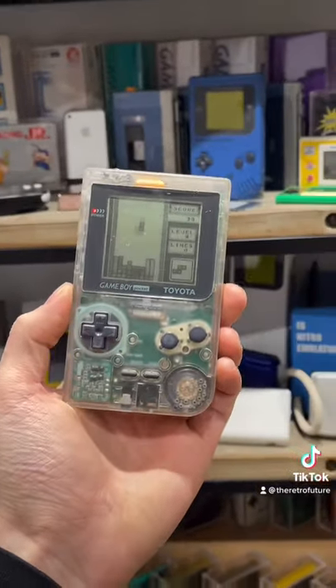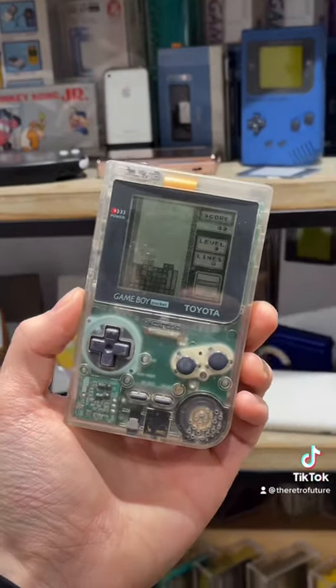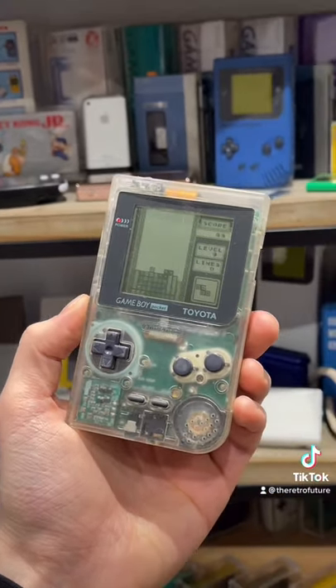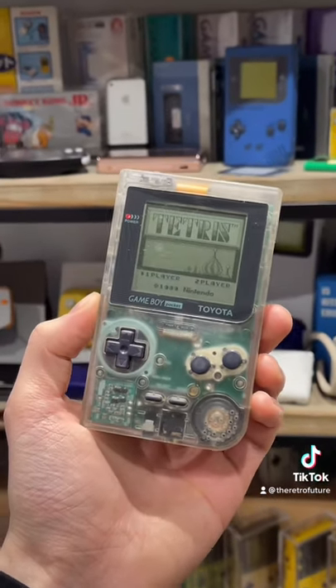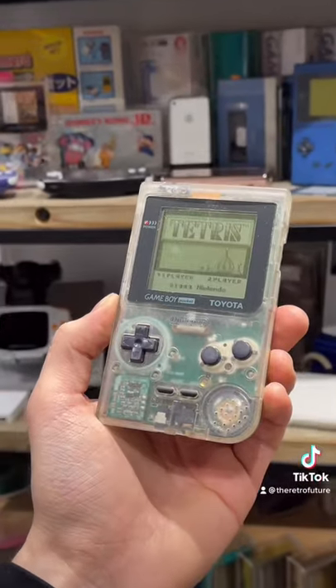What is this? Well, it's a Japanese exclusive Game Boy that was given away when people purchased a Toyota in the 90s. It's believed that there was only between 100 and 500 made, therefore putting it as one of the rarest, most expensive, and desirable Game Boys ever made.